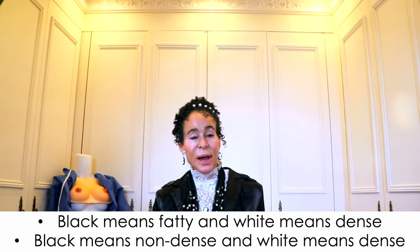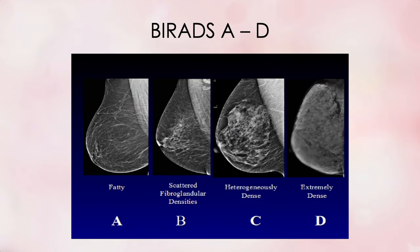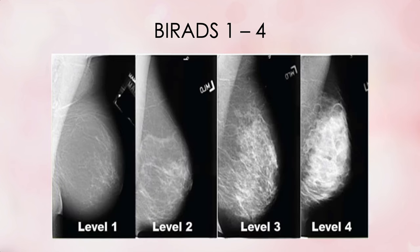So black means fatty and non-dense, and white means dense. Here are photos depicting these different appearances on a mammogram — showing the progression of increasing breast density from A to D, and also with Arabic numeral designations. In video 359 on dense breasts and video 376 on dense breasts as a risk factor, you learned that your breast density is directly related to age and your reproductive life.